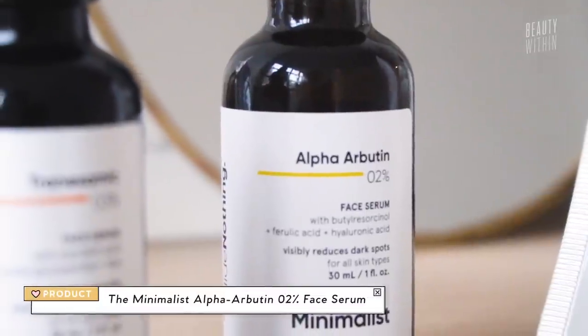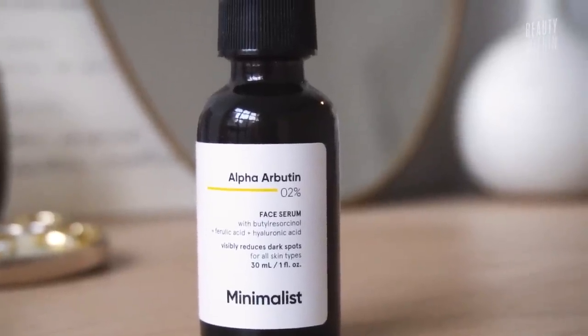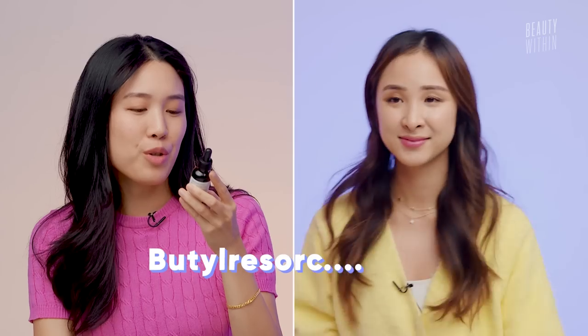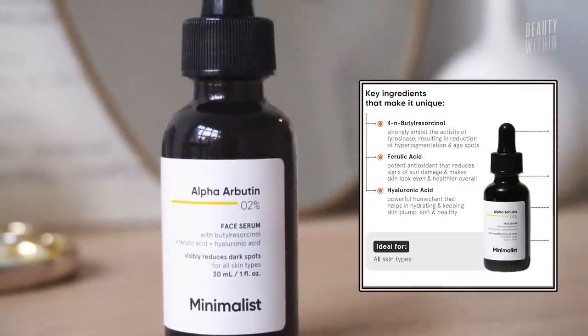A star ingredient that has been around for a long time is our dear old alpha arbutin. This one has 2%, and it also has an ingredient called butylresorcinol — we'll call it 'booty' — ferulic acid, and hyaluronic acid. This was the first thing I grabbed, because I've been such a vitamin C fanatic. Even with brush encounters with alpha arbutin before, I'd been dismissive.